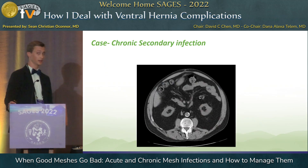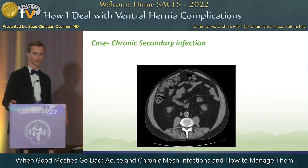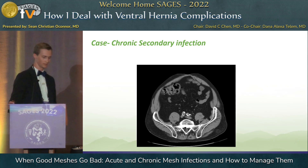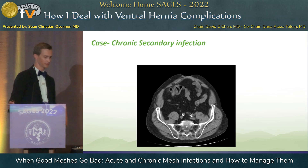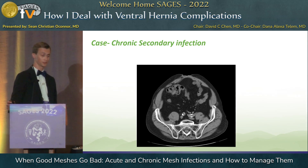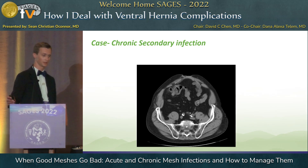Next case. This is a patient who had an open intraperitoneal sublay with Parietex mesh a long time ago, ultimately underwent a subsequent laparotomy for appendicitis with a chronic wound right through the mesh, and came to me with several sinus tracts draining through the skin. We tried a lot of debridement, negative pressure therapy, all that kind of stuff. How many folks think that this is a salvageable situation — chronic sinus tracts to the mesh in intraperitoneal position? Nobody.